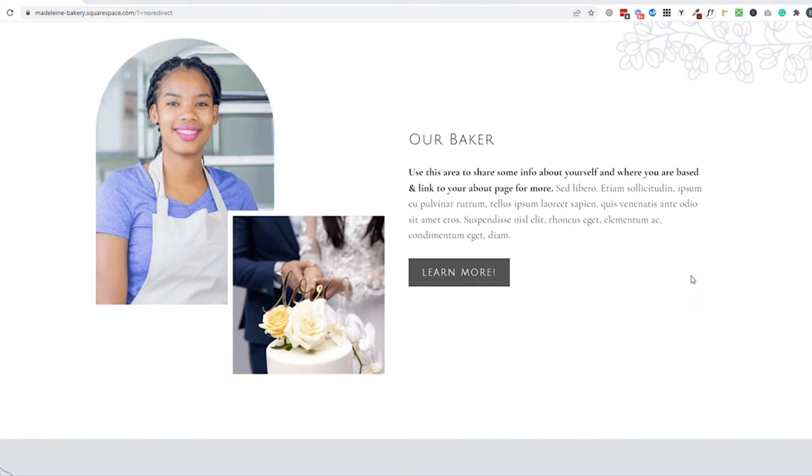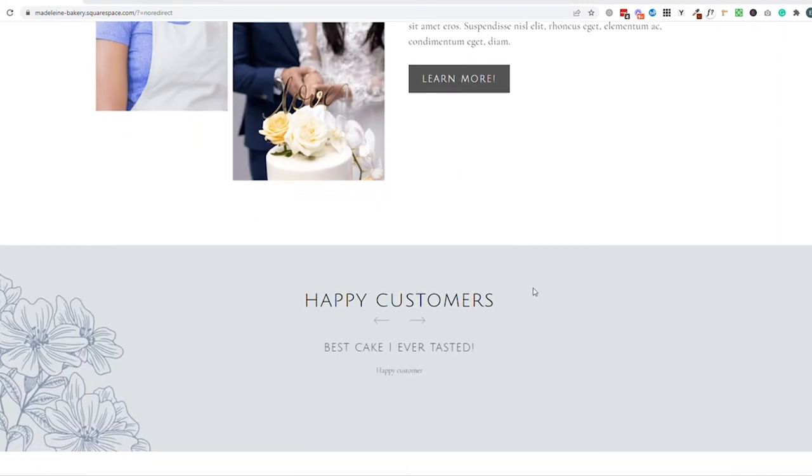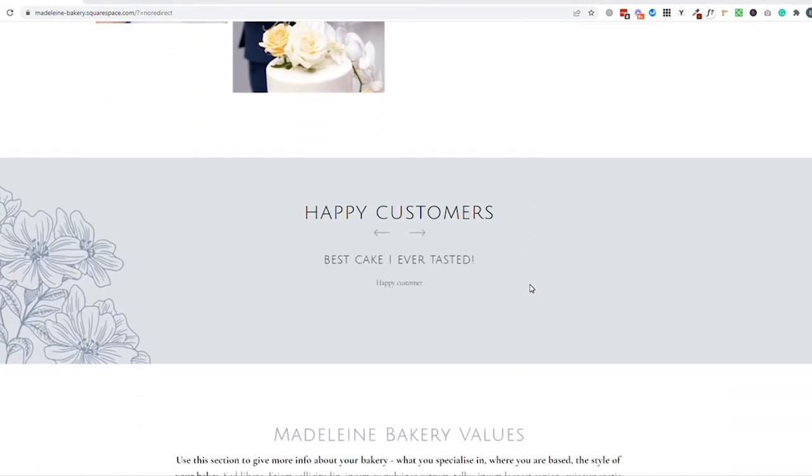You really want to connect your personality and your business with customers browsing your website. Showing an image of yourself or of your baking space is really brilliant for people to learn about the baker behind the business. You can also give a bit of a bio about yourself or your business and link through to the full about page. Next, I love to see testimonials on a website, particularly on the homepage. People love hearing what other people have thought of a business or a product, so pull together your best reviews and showcase them on your website.